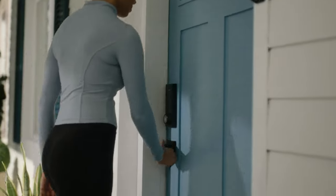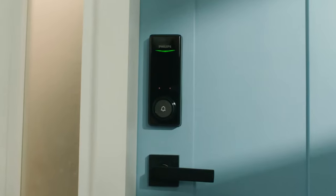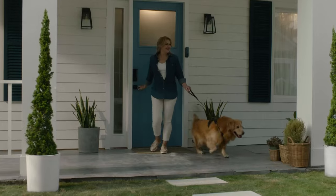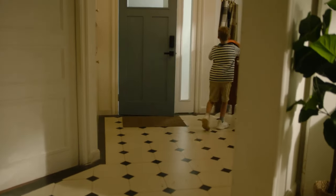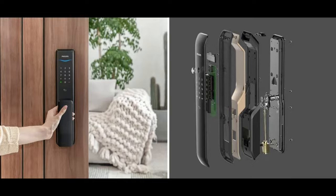Get ready to meet the Philips Palm Recognition Smart Deadbolt, the latest addition to Philips' lineup of innovative products, spanning from light bulbs to hearing aids. This smart deadbolt truly stands out with its cutting-edge biometric recognition system, inspired by the technology found in the LG G8 smartphone.